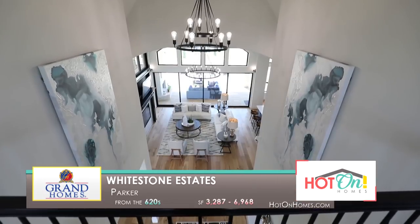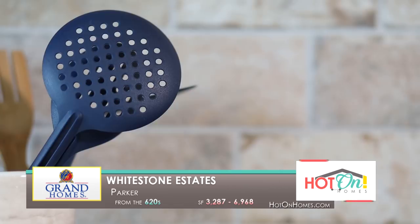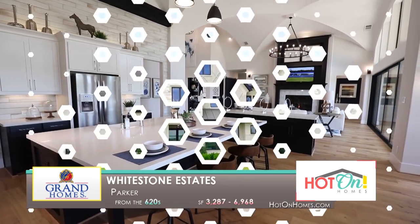I will absolutely continue to bring clients to Grand. It's a great value, it's a great place to be. And as a realtor, I want my clients to have the best service and the best value. This is a no-brainer.